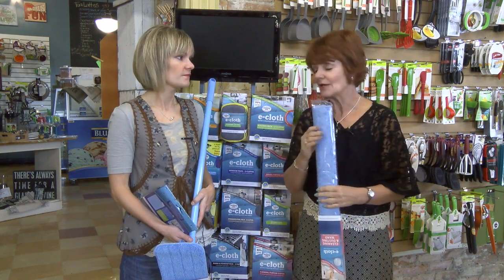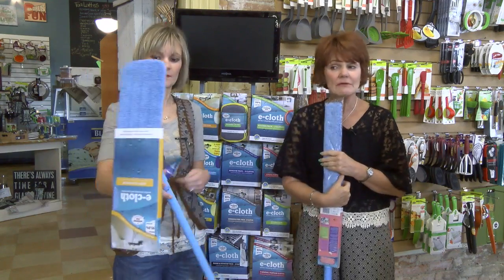So it's eco-friendly. No paper towels, no Windex. It's only water. So come in and check out the line.